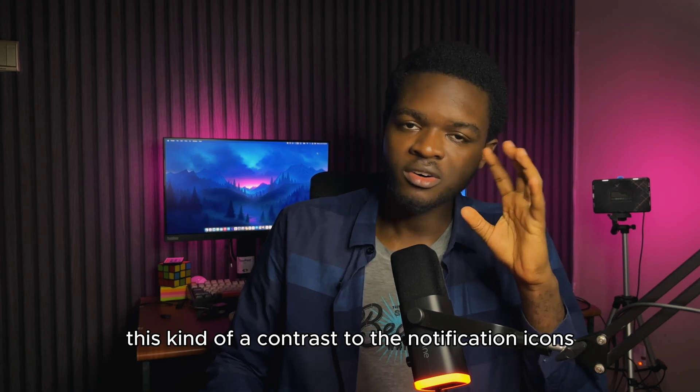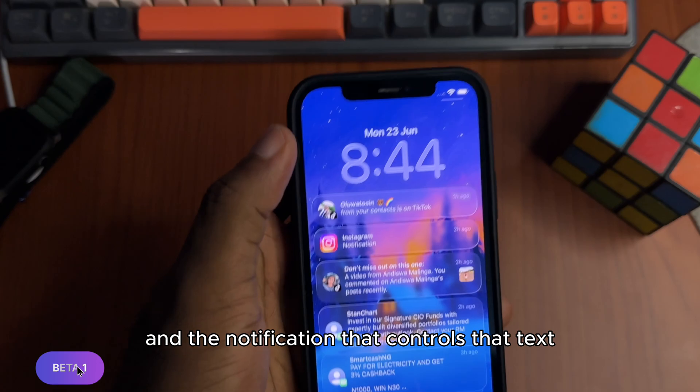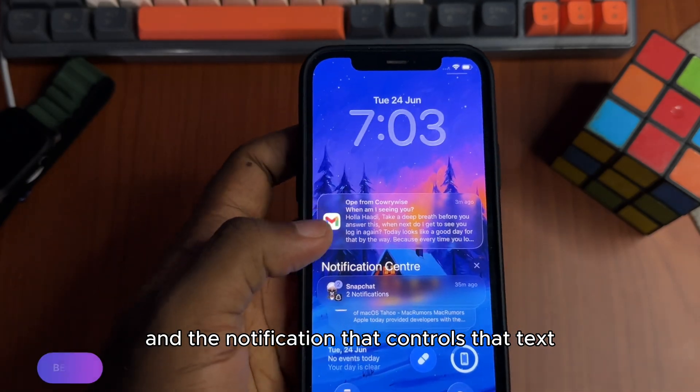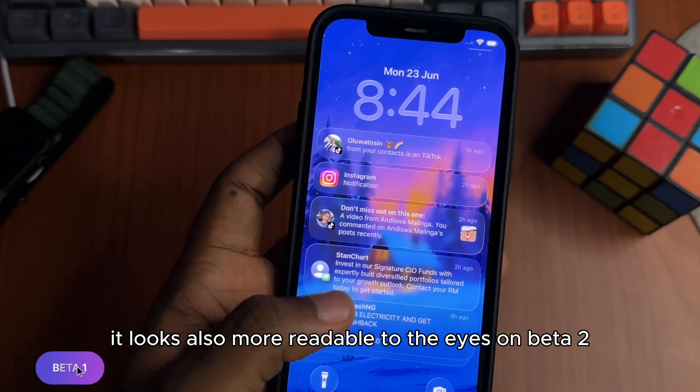They also added a kind of contrast to the notification icons and the notification bar that controls that text. It looks more readable to the eyes on Beta 2.